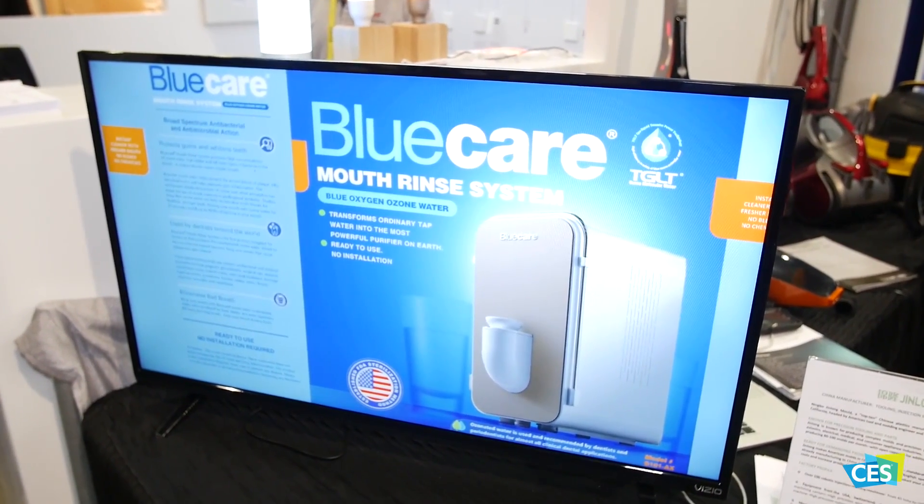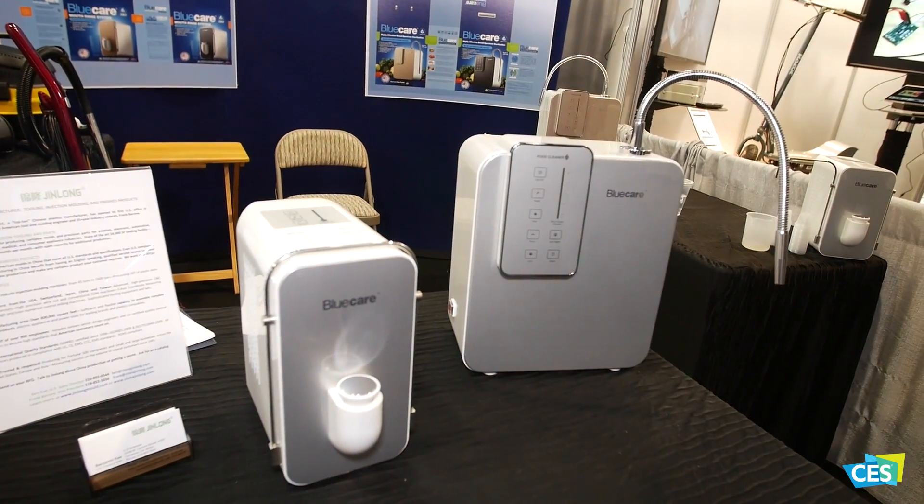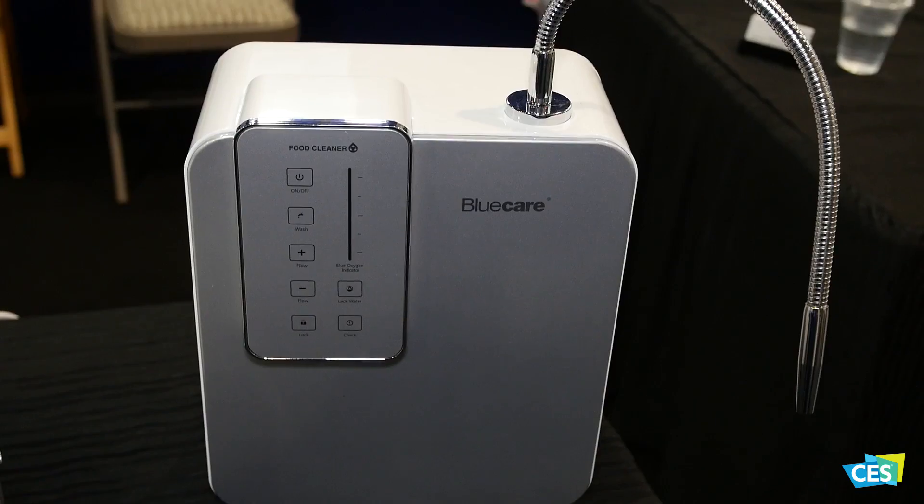It uses ozone technology to sterilize and purify water, with no harmful effects to the environment, because in the chamber any excess ozone is destroyed by a heat element in a sealed chamber.